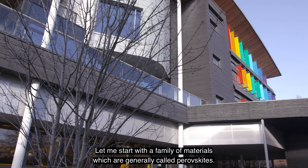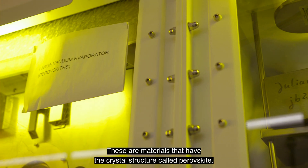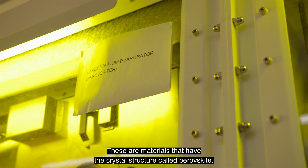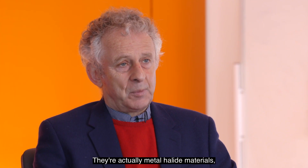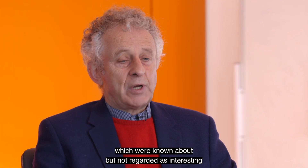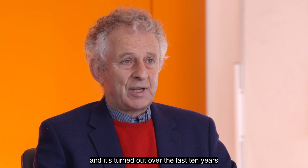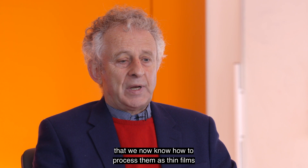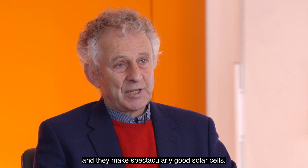Let me start with a family of materials which are generally called perovskites. These are materials that have the crystal structure called perovskite — they're actually metal halide materials, which were known about but not regarded as interesting. It's turned out over the last ten years that we now know how to process them as thin films, and they make spectacularly good solar cells.